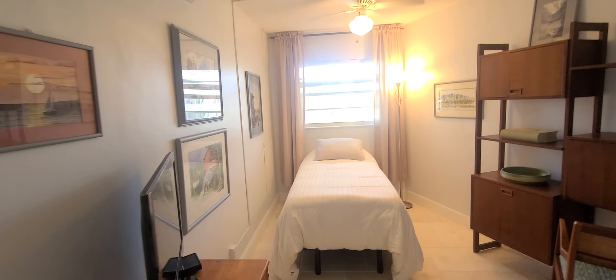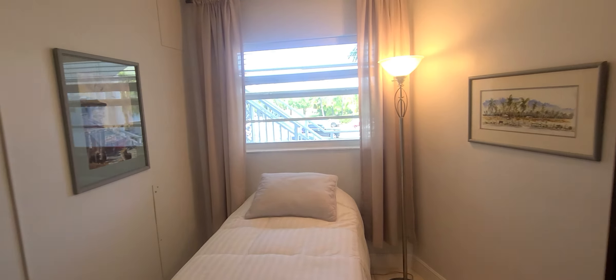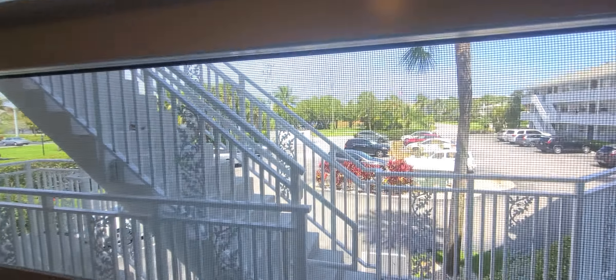Guest bedroom has a view of the lake. If you can take a look, right there, there is a lake.